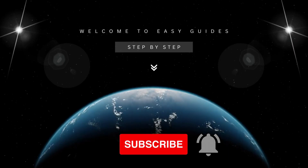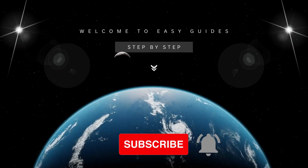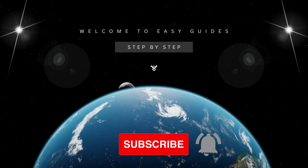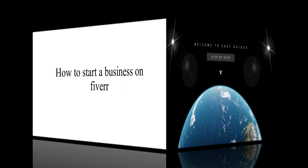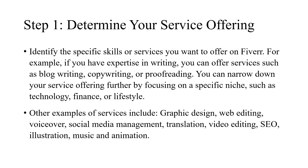Welcome to EasyGuides, step-by-step information. Please subscribe and hit the notification bell button. How to start a business on Fiverr. Step 1: Determine your service offering.